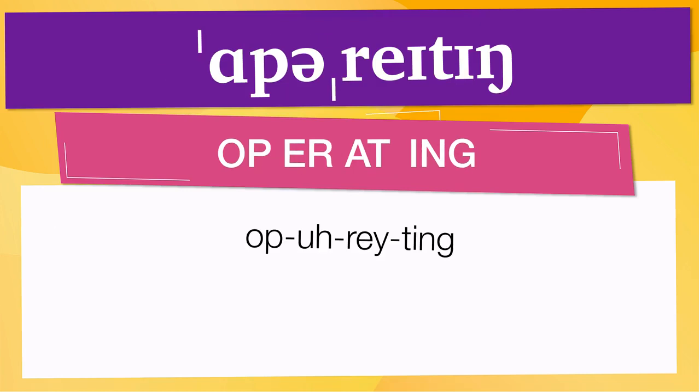Pay attention to the pronunciation. The first one is the word represented using the International Phonetic Alphabet. To pronounce 'operating', have in mind that the size of the syllable indicates where the accent or stress is. In this case, the accent is in the first syllable, corresponding to 'op'.